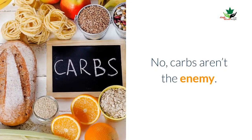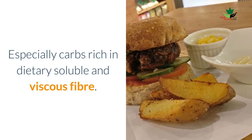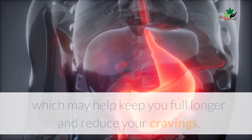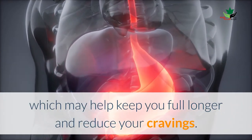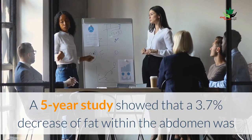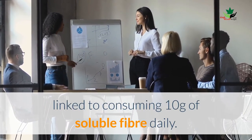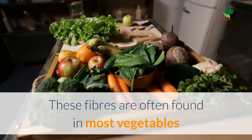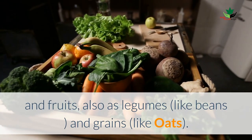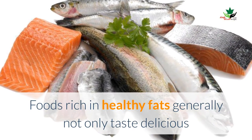Fiber-rich carbs: carbs are not the enemy, especially carbs rich in dietary soluble and viscous fiber. These fibers slow down digestion and improve absorption of nutrients, which may help keep you full longer and reduce your cravings. These fibers can also be effective in lowering harmful belly fat. A five-year study showed that a 10-gram daily intake of soluble fiber was linked to a 3.7% decrease in abdominal fat. These fibers are often found in most vegetables, fruits, legumes like beans, and grains like oats.